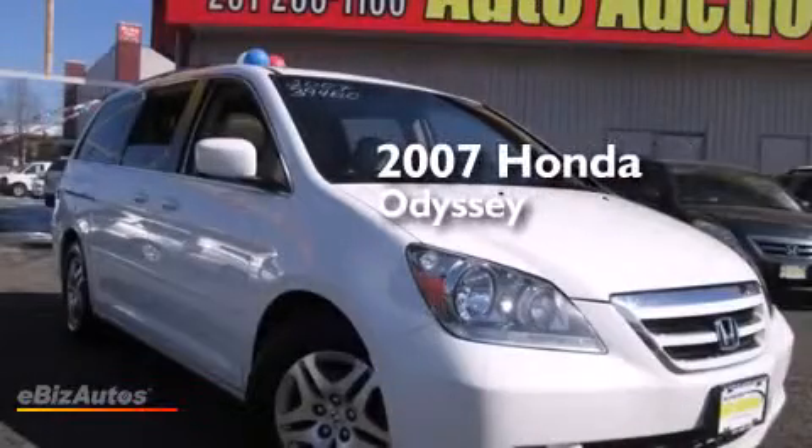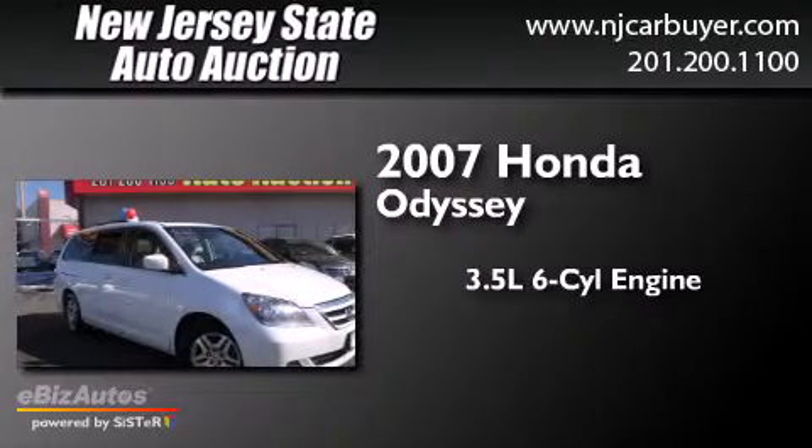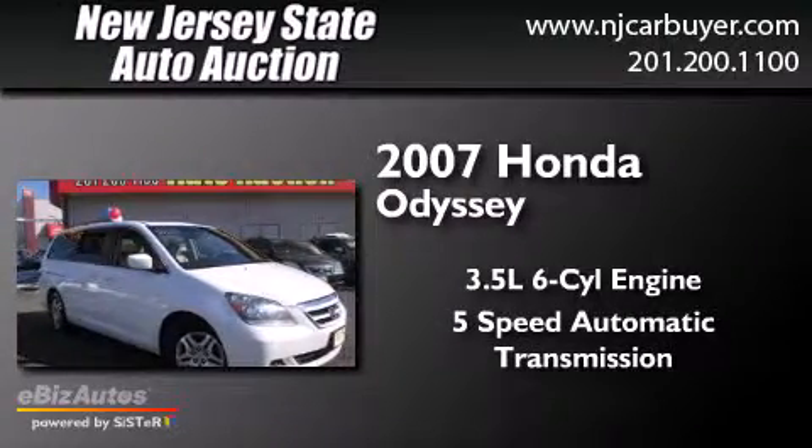This is a 2007 Honda Odyssey. It has a 3.5-liter, 6-cylinder engine and a 5-speed automatic transmission.